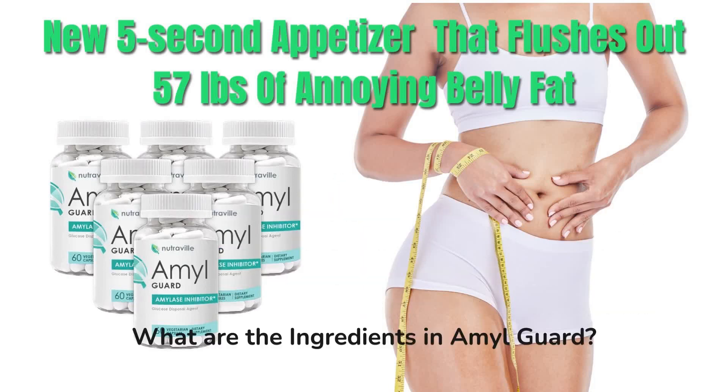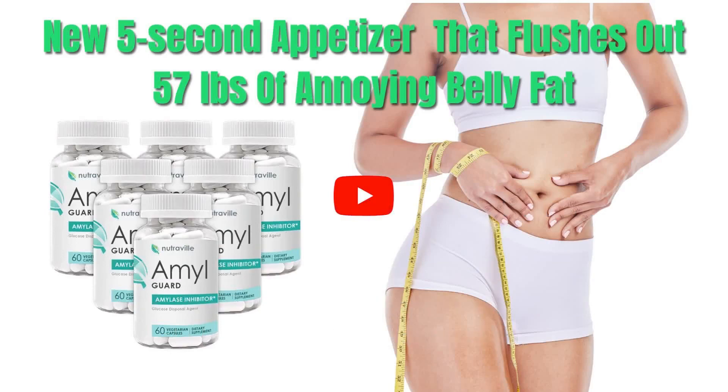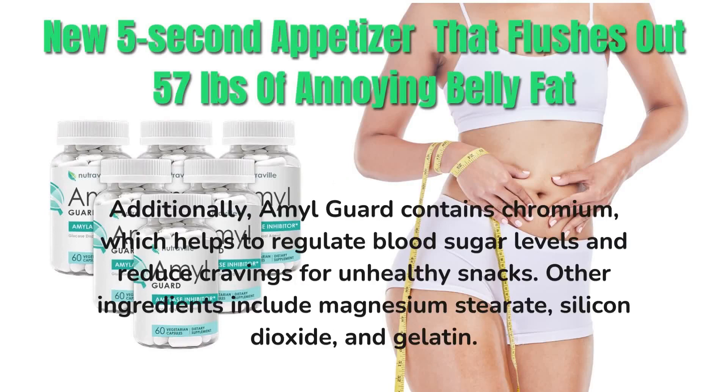What are the ingredients in AmalGuard? The ingredients in AmalGuard are all natural and clinically tested. The main ingredient is white bean extract, which helps to block the absorption of carbohydrates. It also contains green tea extract to help burn fat and increase metabolism. Additionally, AmalGuard contains chromium, which helps to regulate blood sugar levels and reduce cravings for unhealthy snacks. Other ingredients include magnesium stearate, silicon dioxide, and gelatin.